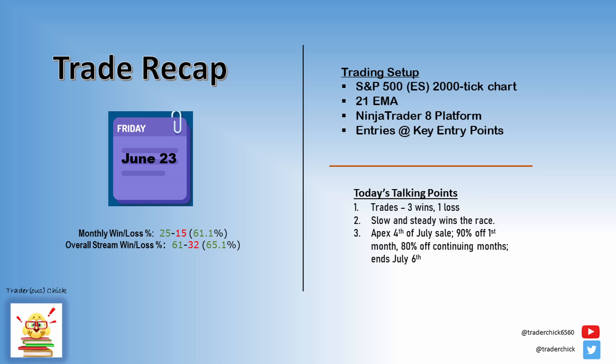For those of you who are waiting on a sale — surprise — Apex is having a sale. I swear they're in a constant sales state. I think the last one ended June 12th. This one you get 90% off the first month, 80% off recurring months. So if you go for a $50,000 account, your first month is only $16.70, and then the remaining months will be $36.16 from then on. This would be a great time to get your evals and spread them out over the month.